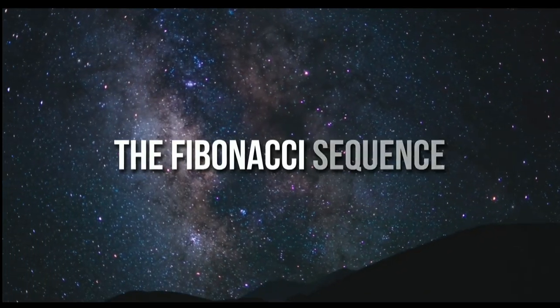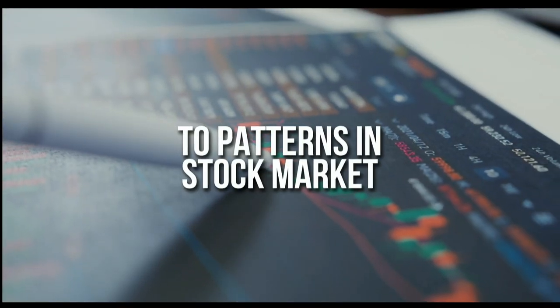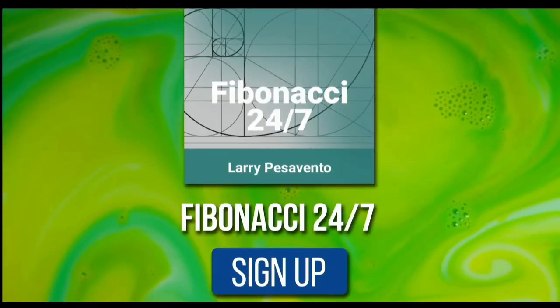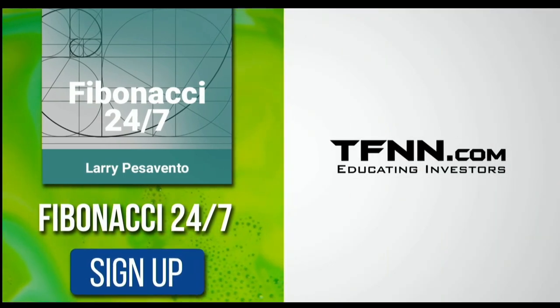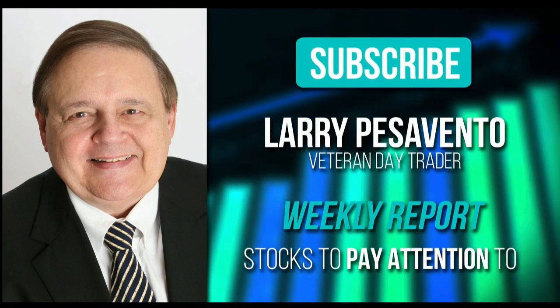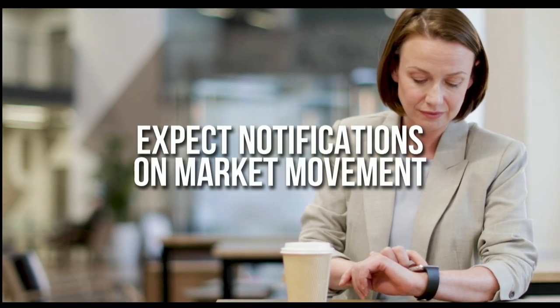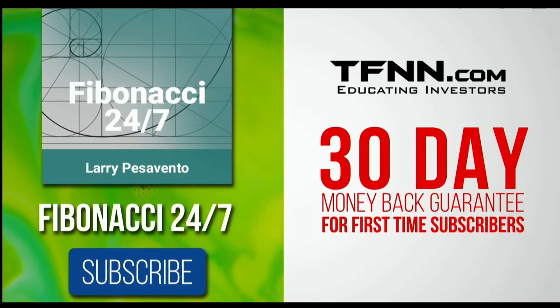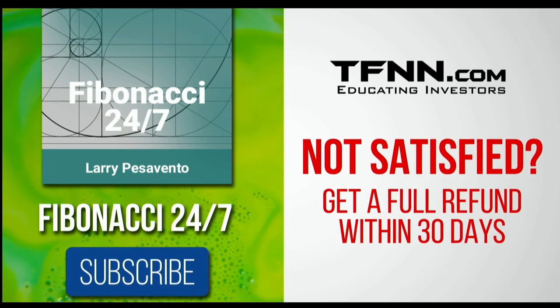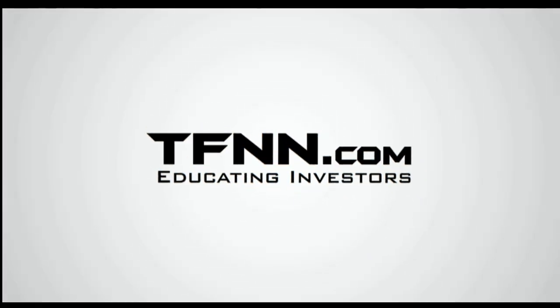Everything in the universe is governed by the Fibonacci sequence — this mathematical principle shows up in stock market patterns. Sign up for the Fibonacci 24-7 newsletter at TFNN.com. You'll get a weekly report from veteran day trader Larry Pesavento, with 45 years of experience, covering daily charts, videos, and data on key markets he's tracking — with notifications on market movement you need to act on. First-time subscribers get a 30-day money-back guarantee.